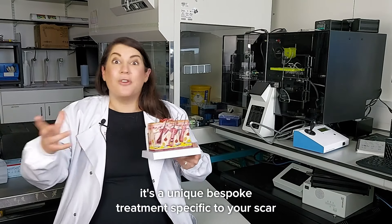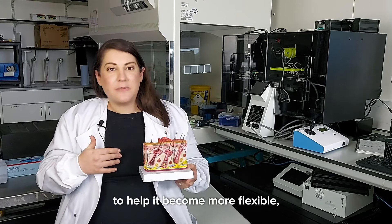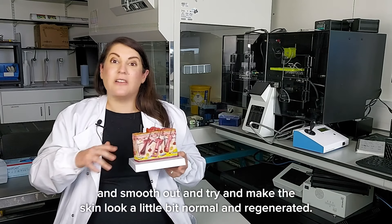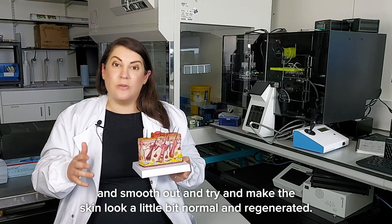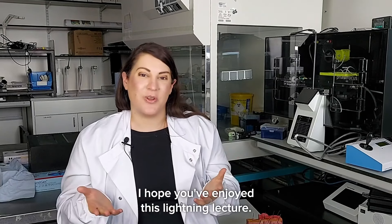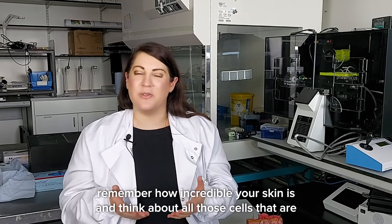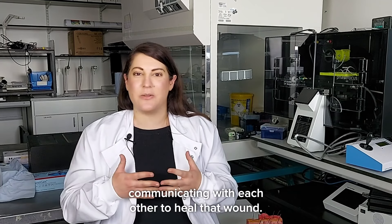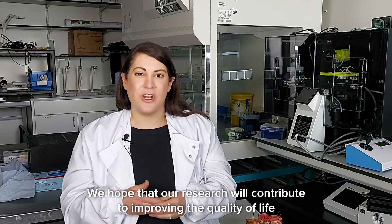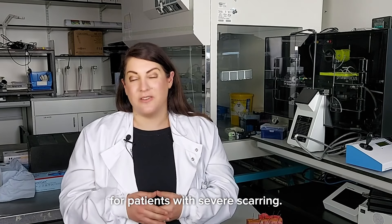It's a unique, bespoke treatment specific to your scar, to help it become more flexible and hopefully take away any pain or discomfort, smooth it out, and make the skin look a little bit more normal. I hope you've enjoyed this lightning lecture — next time you cut yourself, remember how incredible your skin is and think about all those cells communicating with each other to heal that wound. We hope that our research will contribute to improving the quality of life for patients with severe scarring.